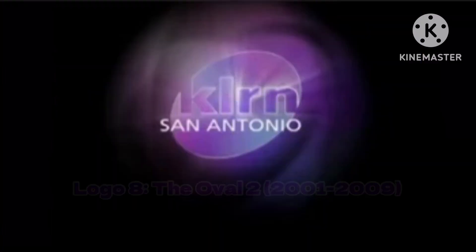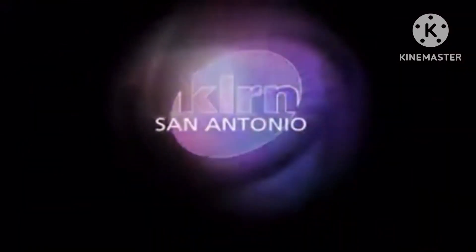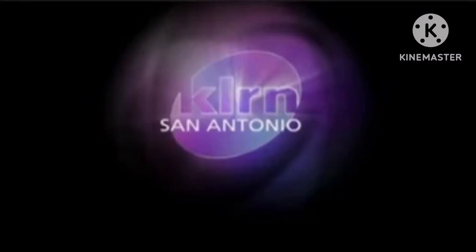The next logo is called the Oval 2, used from 2001 to 2009. I found a clip from 2001 that had this logo, but it's a still.